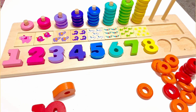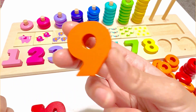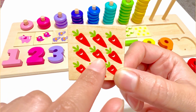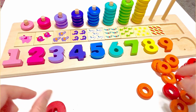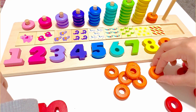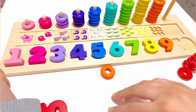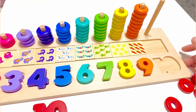Which number do you think comes next? That's right, it's number nine. This number nine is orange. There are nine carrots on this piece. One, two, three, four, five, six, seven, eight, nine. And there are nine orange beads. One, two, three, four, five, six, seven, eight, and nine.